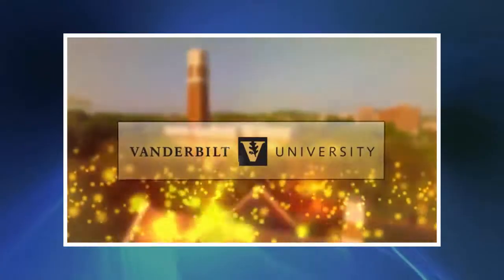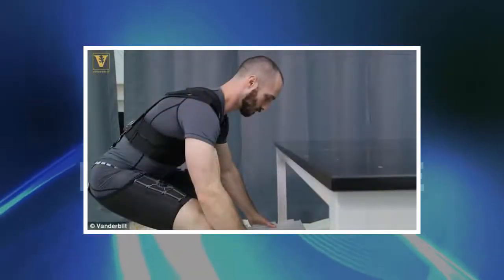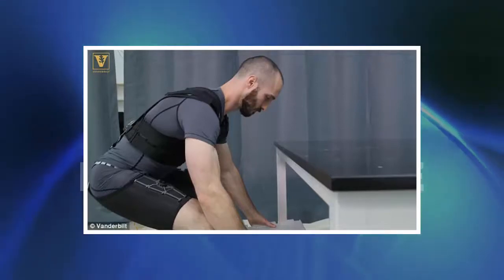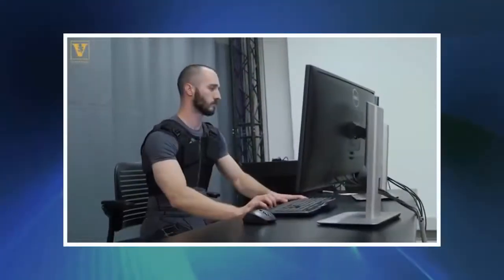The device can be controlled by an app the team created. Users tap their phones to engage the smart clothing wirelessly via Bluetooth. It can also be controlled by a light tap to the chest. It is designed so that users engage it only when they need it. The user just double-taps their shirt, or their smartphone, to engage the straps.